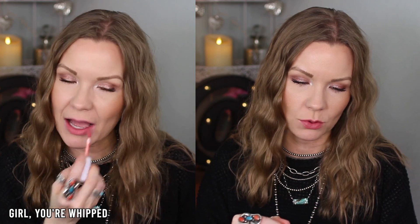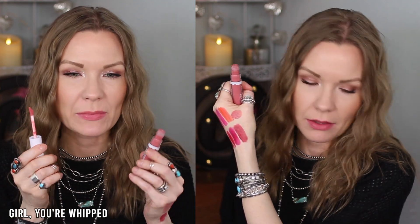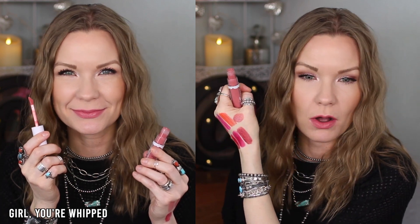This one is Girl You're Whipped. It's kind of a neutral peachy pink color. Compared to Cloud Chaser and Pour Some Sugar on Me, it's a little bit deeper — more on the pinky mauve side. Gorgeous color — this is totally one that would just live in my purse. I believe this is one I had already purchased for myself.